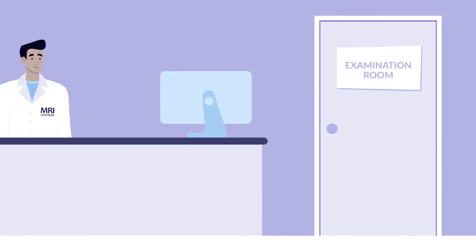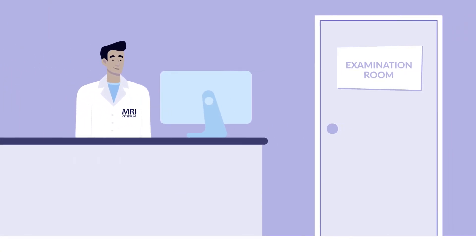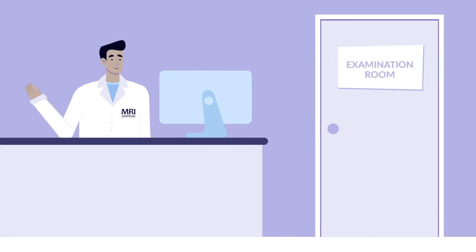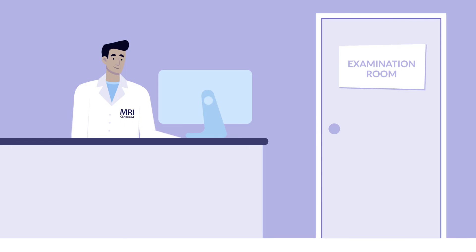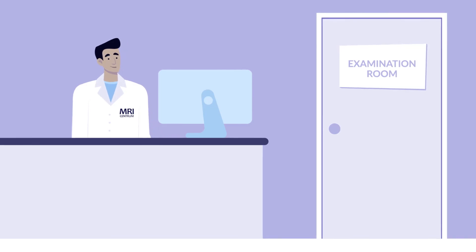During the examination, the lab technician is not in the room with you, but in the control room. The MRI technician keeps a close eye on you through the window. It is possible to communicate with each other via the intercom, but only when indicated by the lab technician.